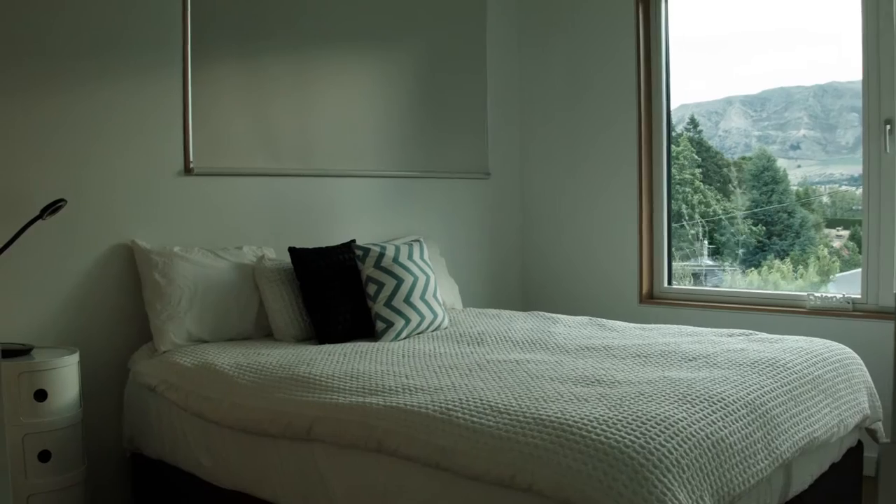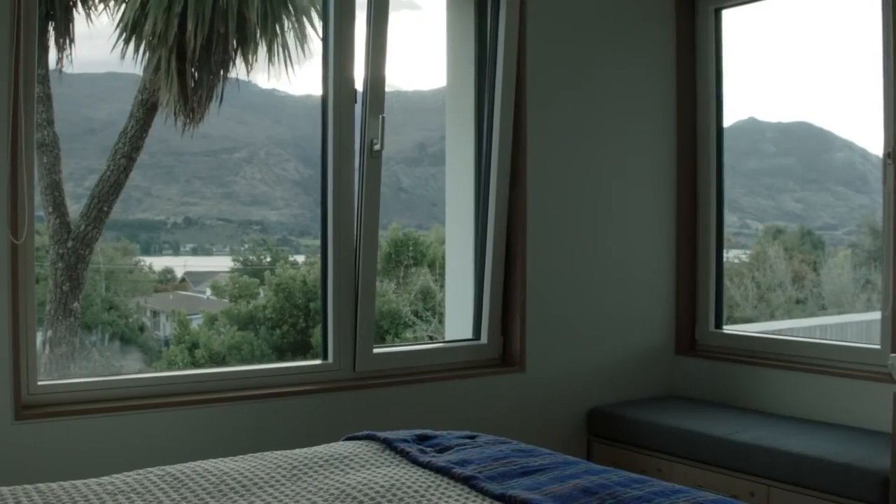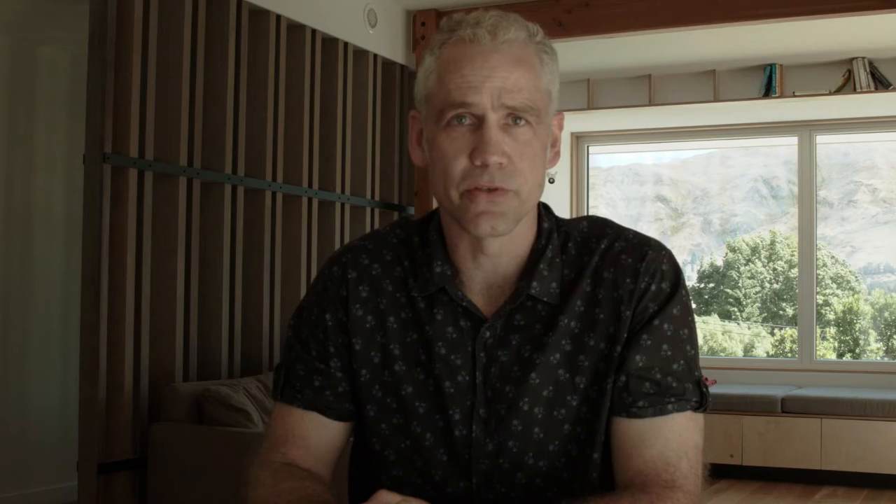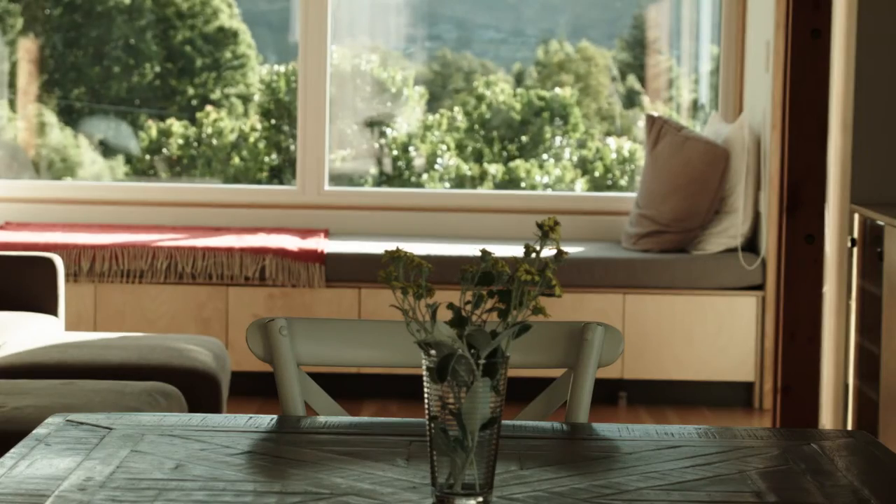When we woke in the morning the house had managed to hold the temperature — maybe only lost a couple of degrees. One thing we were surprised about is that it's really quiet. You close the doors and the house feels nestled and cocooned, and when the wind is blowing it's solid. To say it's exceeded our expectations would be an understatement.